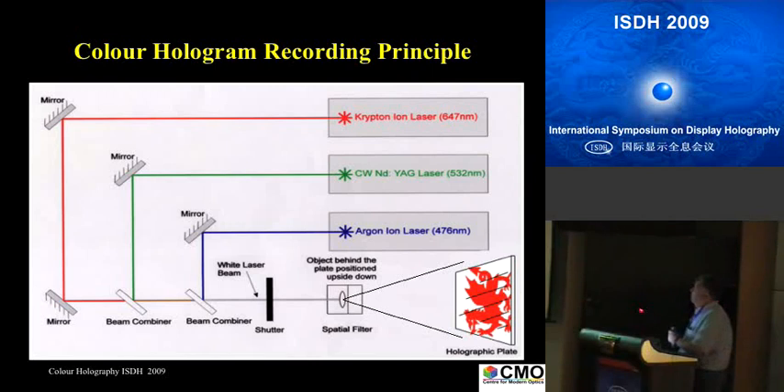Now let's see how we do the color holograms. We have a Krypton laser at 647nm, 532nm frequency-doubled Neodymium YAG, and an Argon Ion at 476nm. The reason for using 476nm is still the compromise of scattering — it would be better to go lower, but the scattering increases dramatically. Even with silver halide fine grains you get some scatter, and we have not achieved perfect recording with shorter wavelengths. We combine them with dielectric beam combiners to make a white laser beam.